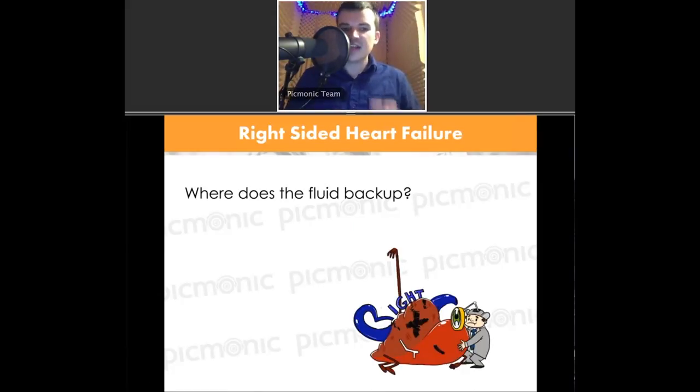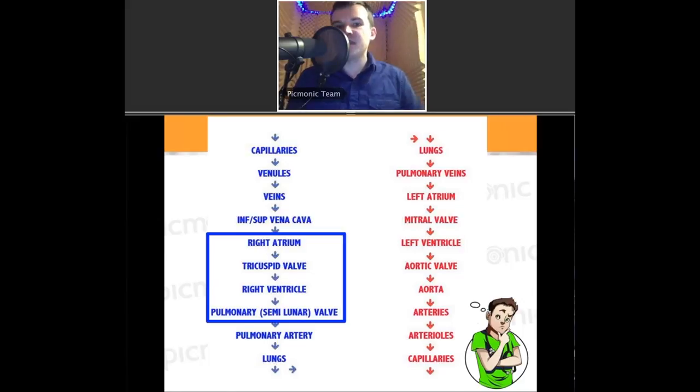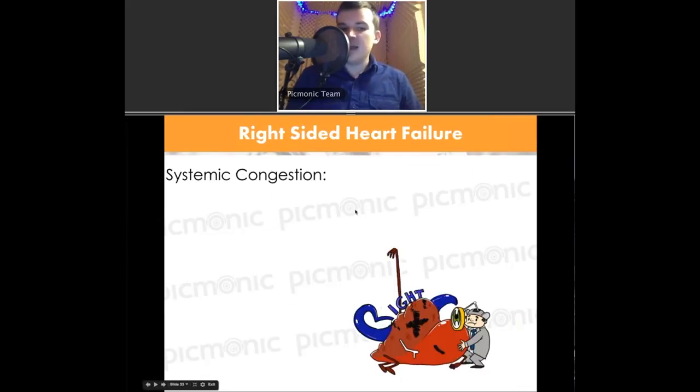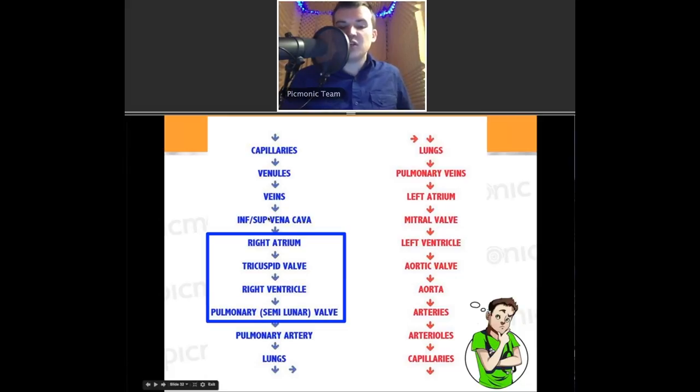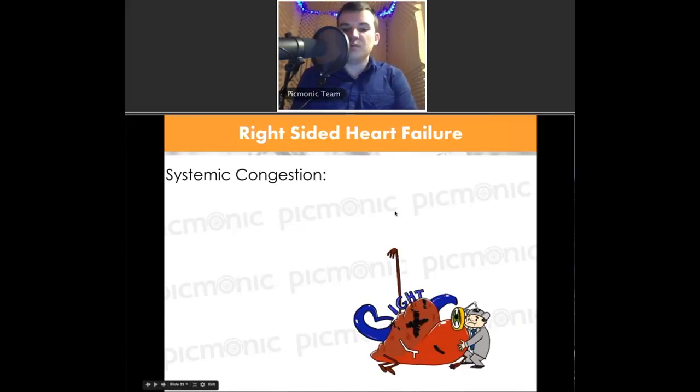Let's look at right-sided heart failure. The right side of the heart is failing. Blood comes from the capillaries, from the body, to the venules, to the veins, to the inferior and superior vena cava, into the right side of the heart. The failing components are the right atrium, tricuspid valve, right ventricle, and the pulmonary semilunar valve. When it fails here, pressure builds up behind it — systemically. What's the most important thing you'll see right away in a systemic congestive patient? Peripheral edema.